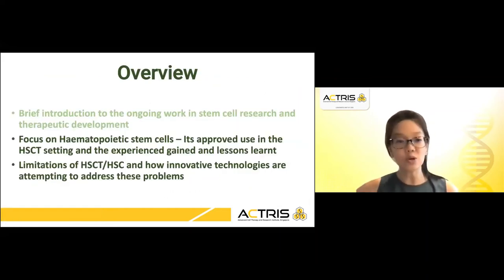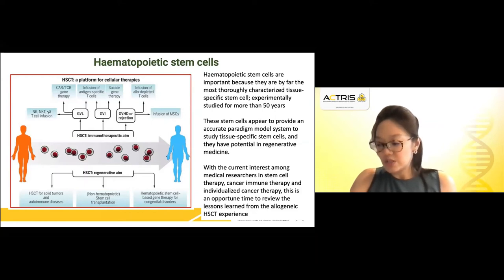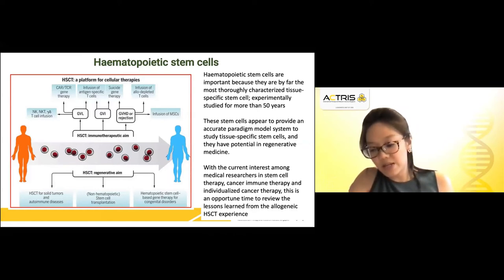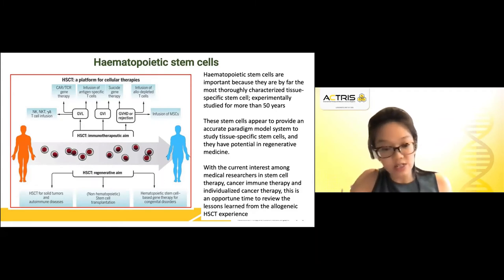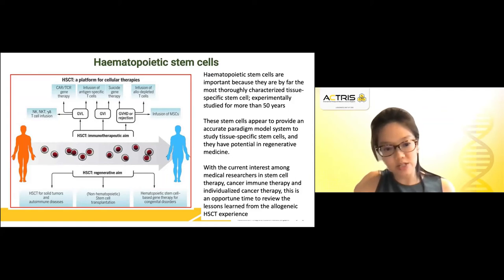I will now focus on hematopoietic stem cells and their approved use in the transplantation setting. Hematopoietic stem cells are the therapeutic constituents of whole bone marrow and umbilical cord blood and have been employed successfully as a form of stem cell therapy, used to cure patients with genetic disorders such as thalassemia and immune deficiencies, as well as malignancies such as leukemias and lymphomas. The procedure can be divided into two categories: allogenic stem cell transplantation and autologous hematopoietic stem cell transplantation.